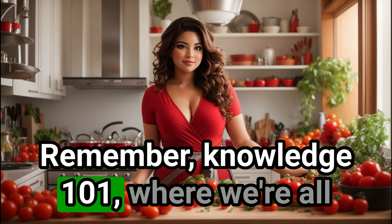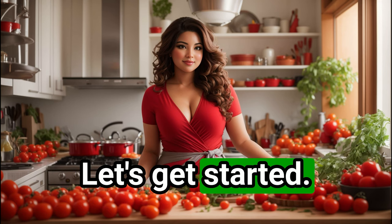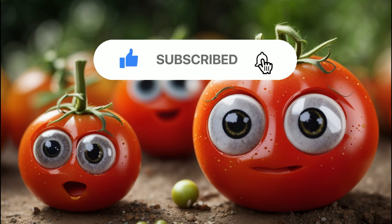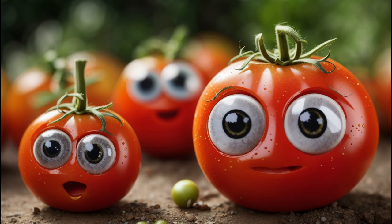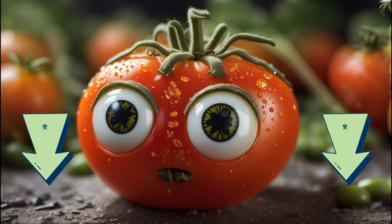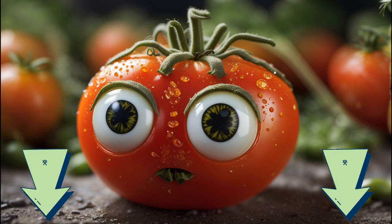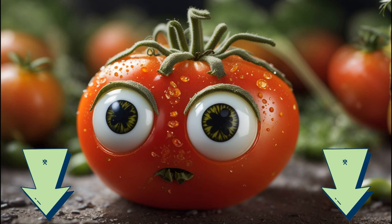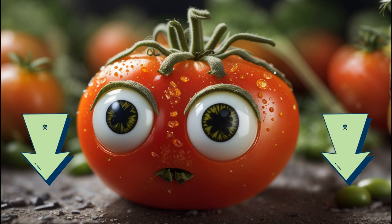Remember, knowledge is ripe for the picking here on Garden Guru 101, where we're all about helping you grow. Let's get started. Before we dive into the tomato-tastic content we have lined up for you today, we've got a couple of quick requests. If you're enjoying our content and want to see more, don't forget to hit that subscribe button and give this video a thumbs up. It's just a click for you, but it means the world to us. Also, we've got a little surprise for you — check out the link in the description box below for an exclusive gift from us. We won't spill the beans here, but we promise it's something you'll love. Go on, give it a click.